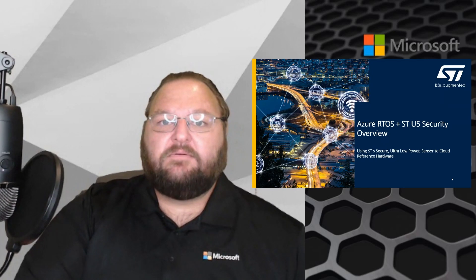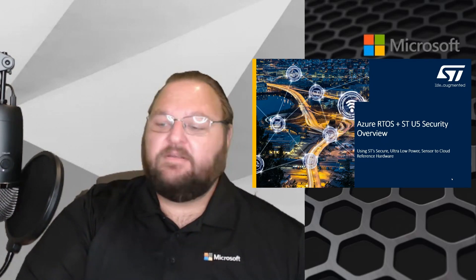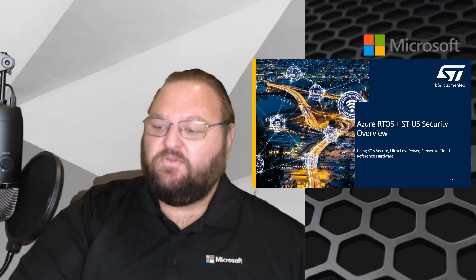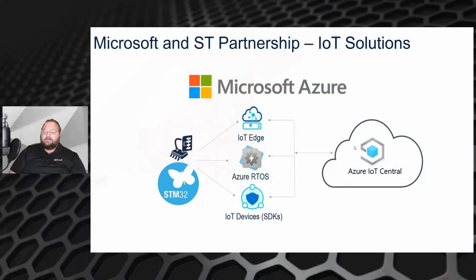Today we're going to be talking about the offering that we built along with STMicroelectronics. It's based on the STU5, which is a new ultra-low power microcontroller device that's designed specifically for IoT. We'll get an overview of how all this fits together.